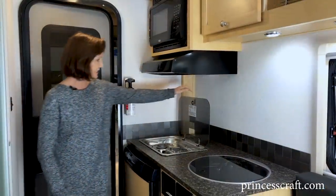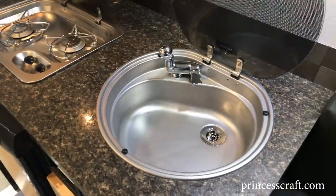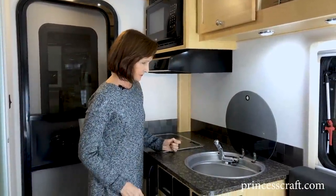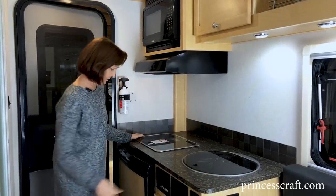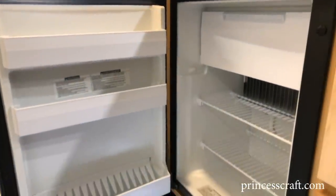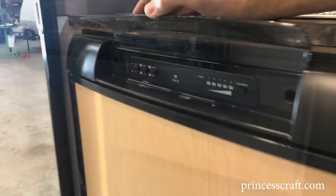Two-burner stove. Next to that, a nice deep sink with fold-up faucet and a single handle — very efficient and makes great use of this space for a kitchen. The refrigerator is a three-way. It's got plenty of space in it, does have a pull-down freezer, and all the controls are right on top.